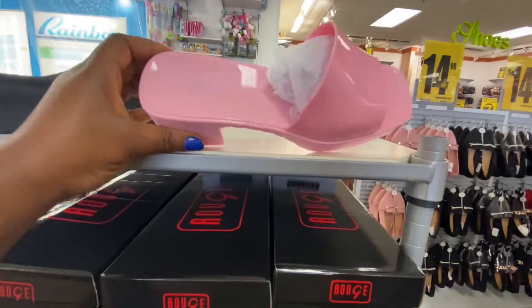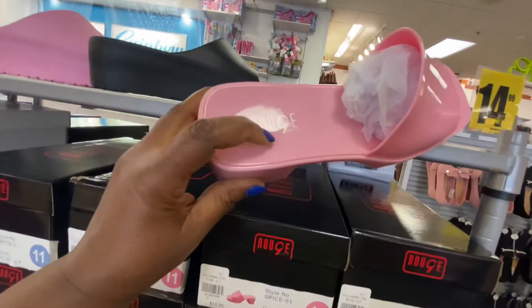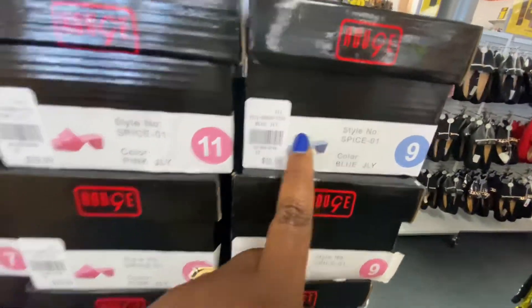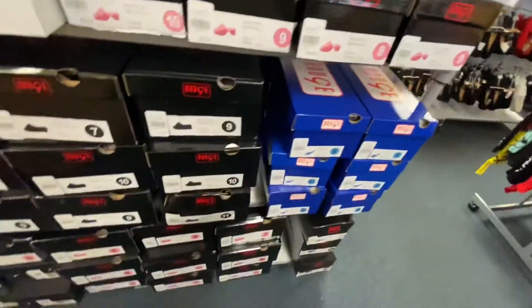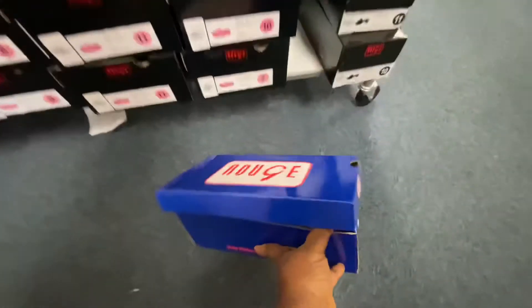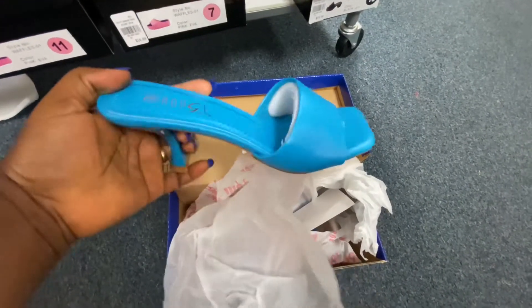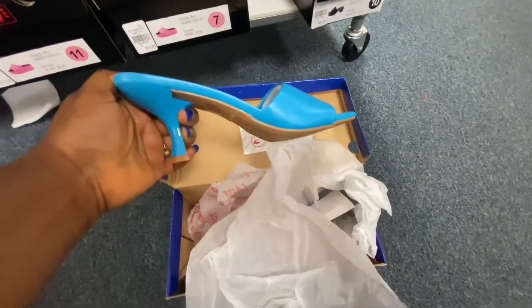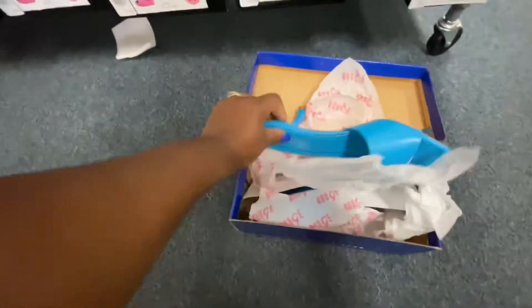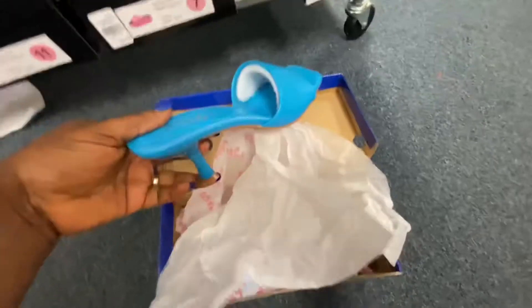I'll show you — this is how the slide looks. It comes in blue and pink. Those are the only two colors I see. Then they also have this one here, which is a different style. As you can see, this one is also 20 dollars, and this is the perfect heel for you to put on.